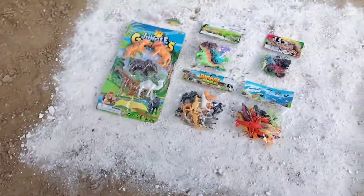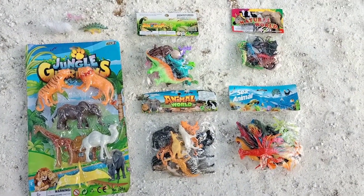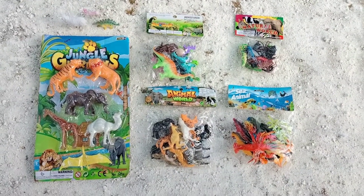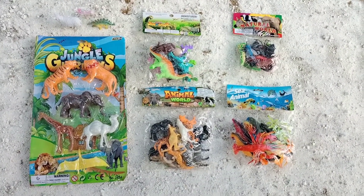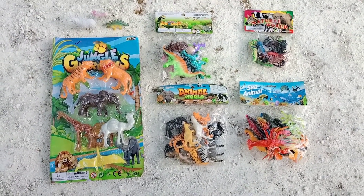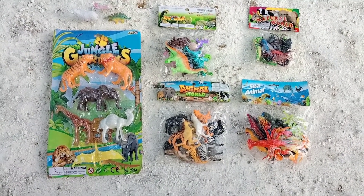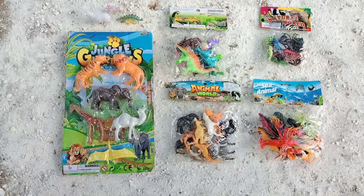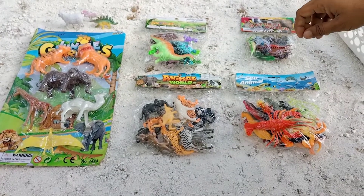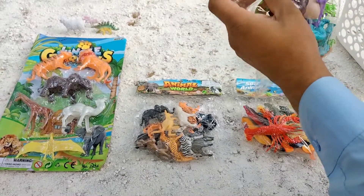Wow, lots of beautiful animals — brand new animals! So let's unbox all these brand new, very colorful animals, guys. Let's start and unbox them all.